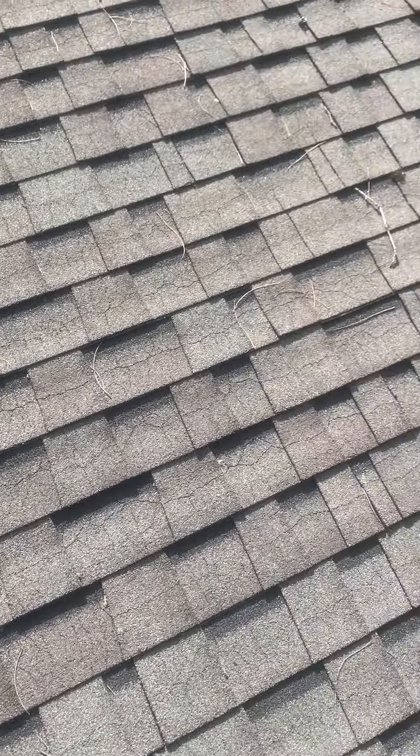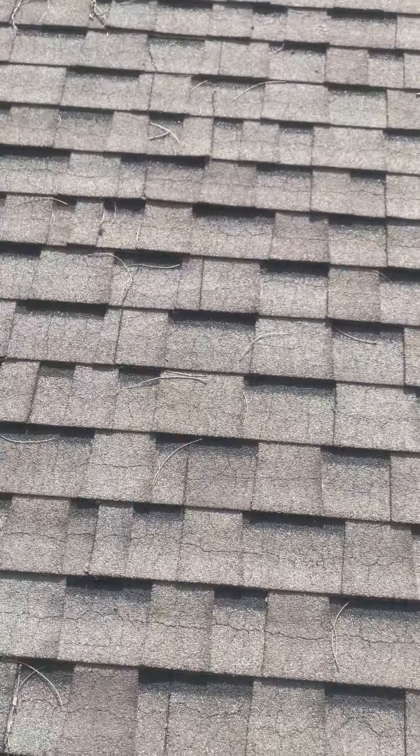This is Zach Beck from Meredith Home Improvements. We're at the Schessler Residence here in South Park for the roof inspection.